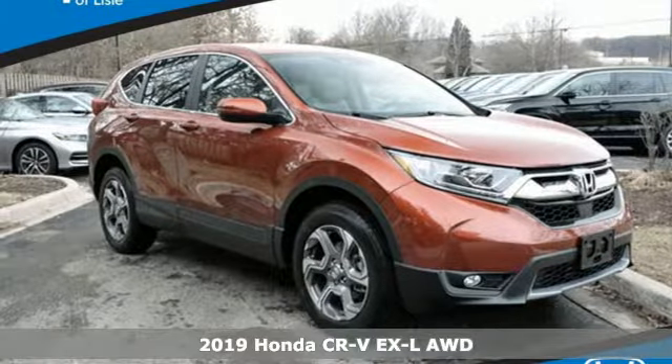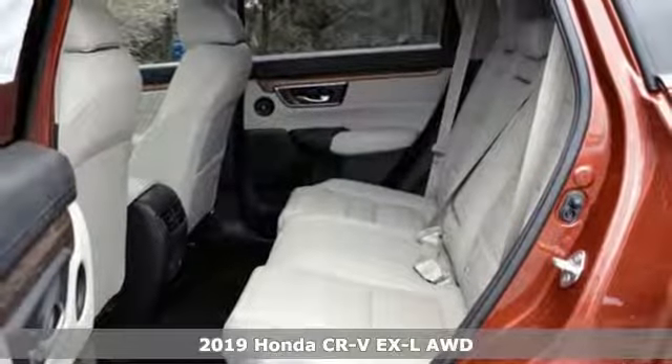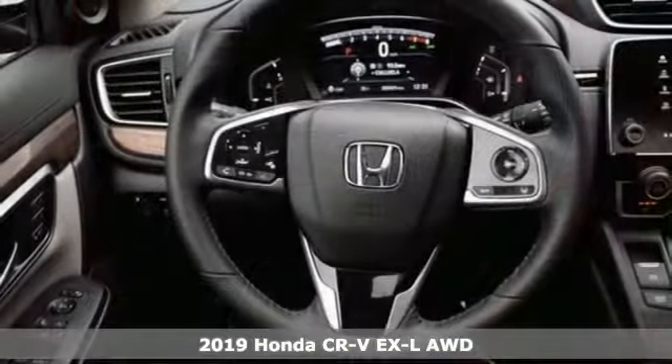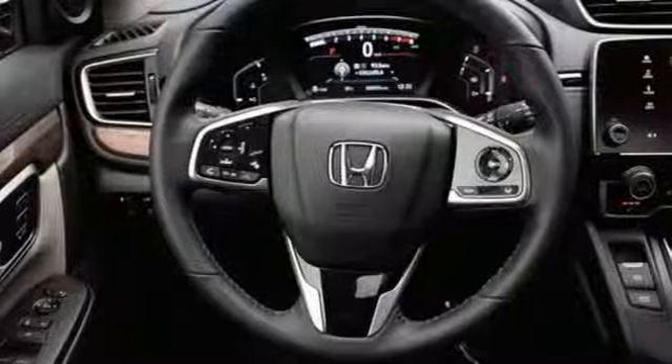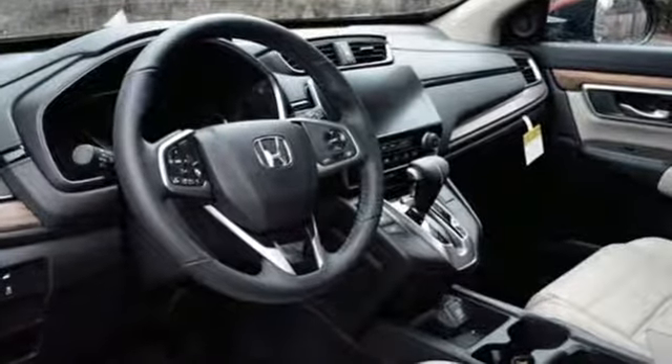Here's a new 2019 Honda CR-V. Check out this CR-V's fuel efficiency numbers, safety measures, and cargo capacity, and you'll be glad to drive it for the long haul. It boasts an impressive list of features like these.